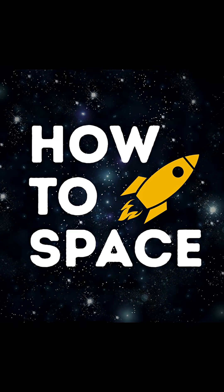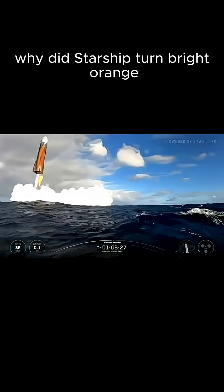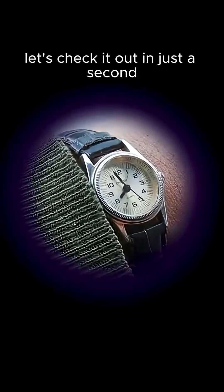Starship Weekly Recap on How to Space. Starship survived Flight 10 — but why did Starship turn bright orange? Let's check it out in just a second.